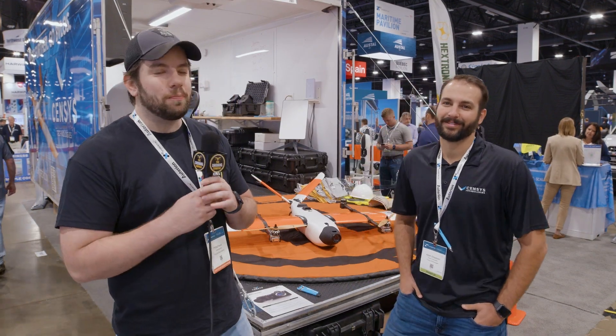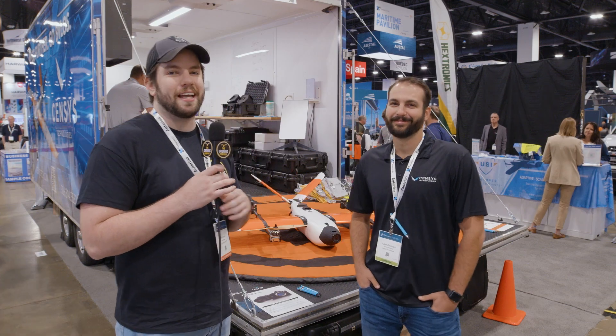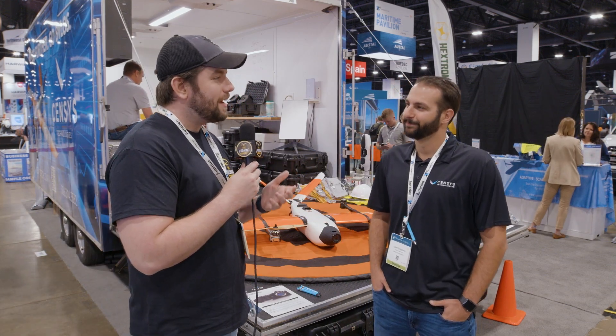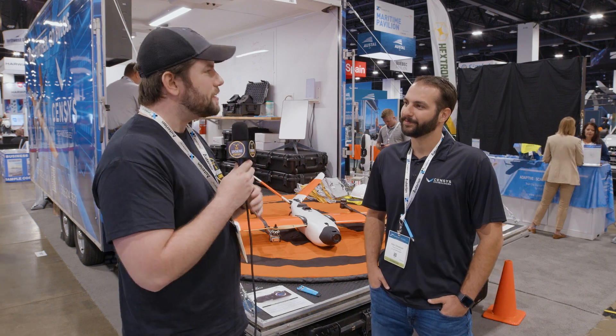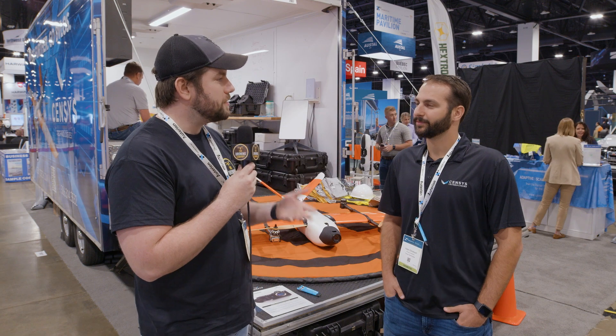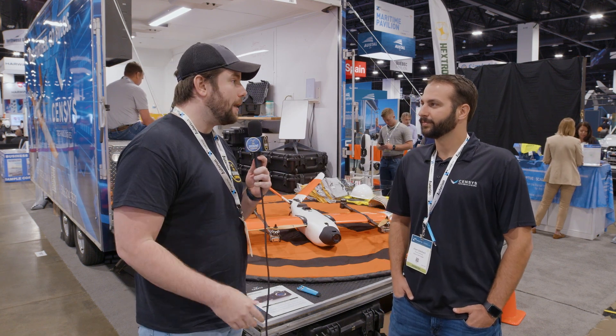Hey everybody, it's Chris from The Droning Company here with my new friend Adam Zirkelbach from Sensys Technologies. We actually met a member of your team at lunchtime yesterday and got a little bit more familiar with Sensys, but I want to hear it from you. Tell us a little bit about your company, the services and the platforms that you offer, and how you can help drone pilots and drone operations.